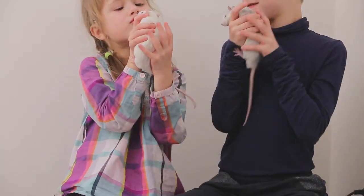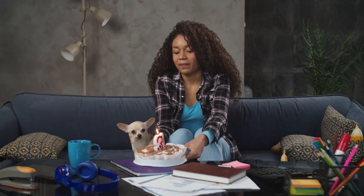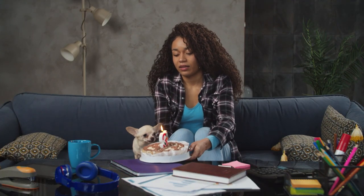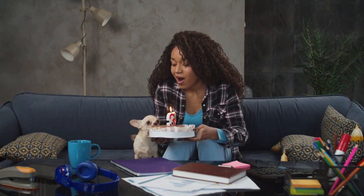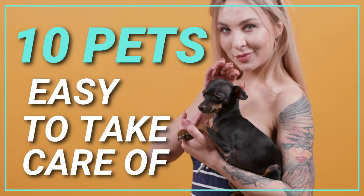Many don't require daily, hands-on care, and most have habitats and feeding needs that are easy to manage. Here are 10 pets easy to take care of.